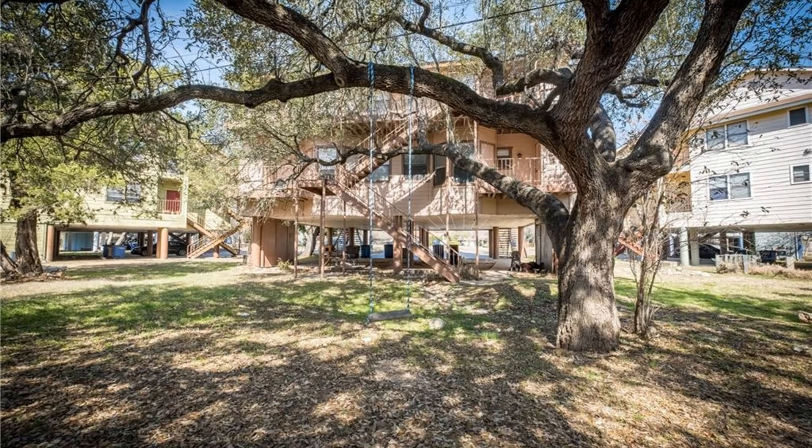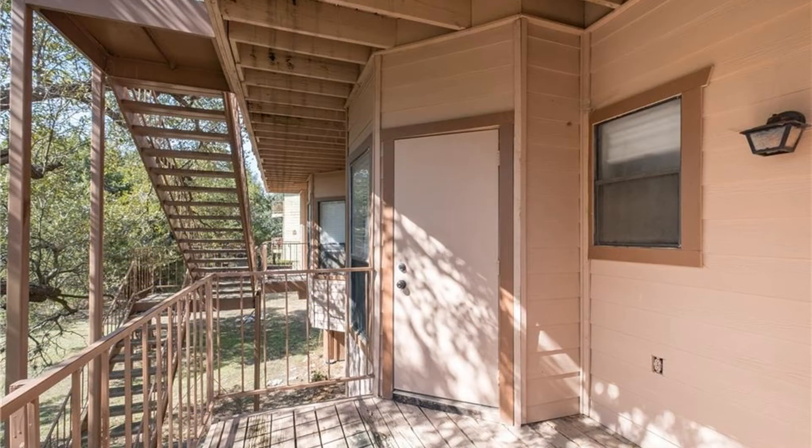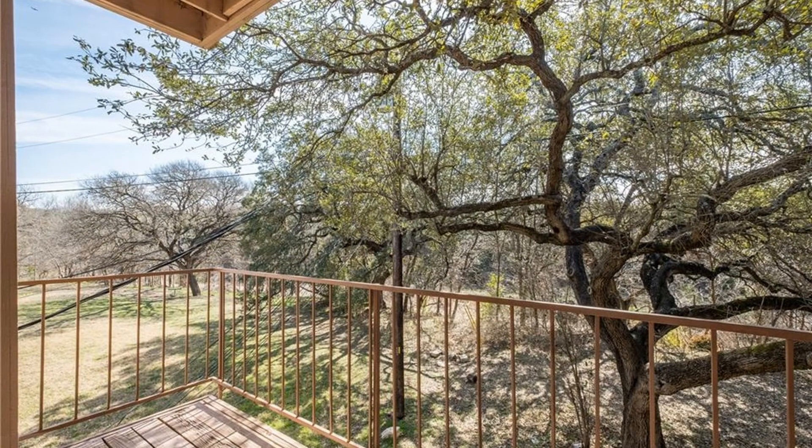This unit also includes covered parking and a balcony overlooking mature trees. This home is in a great location near Central Market, Westgate Shopping Center, and Sunset Valley.